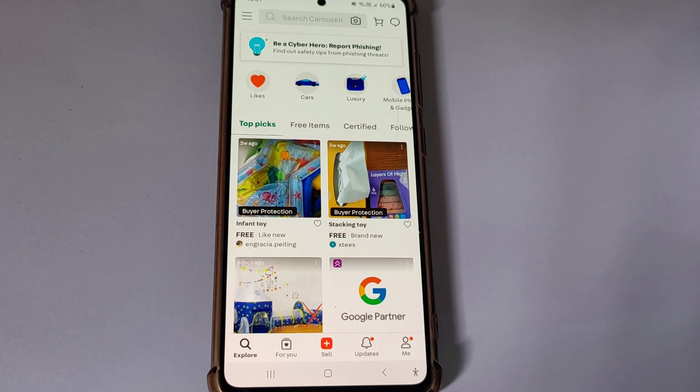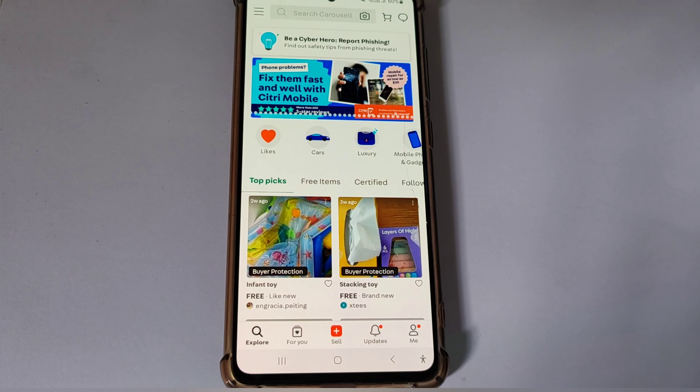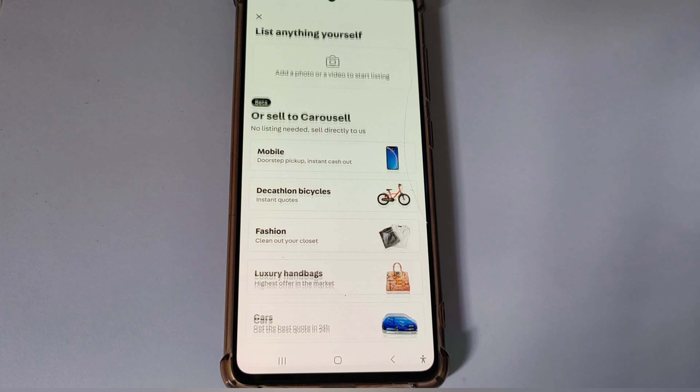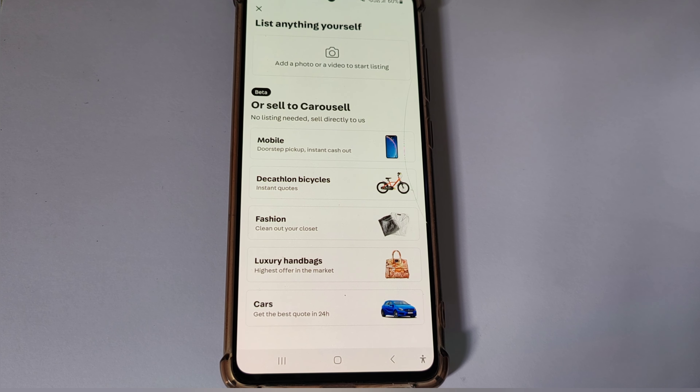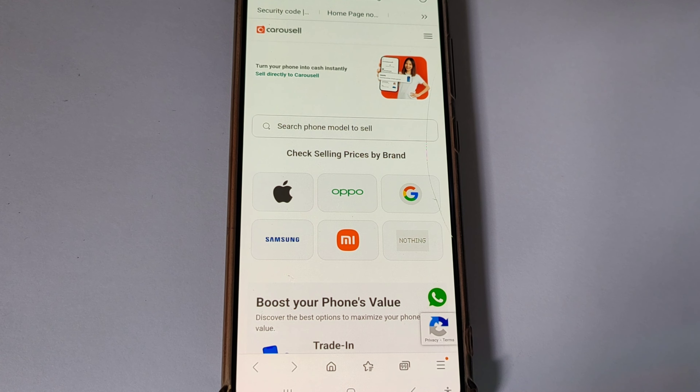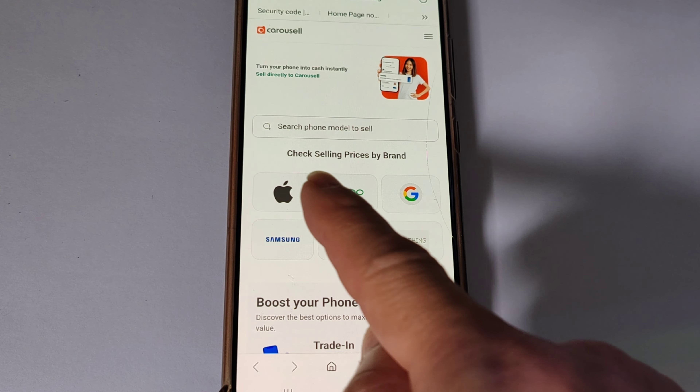On the main page, tap on Sell, then tap on Mobile. Tap on the brand of your smartphone — for demonstration I have chosen Apple iPhone 11.